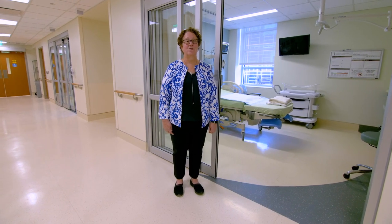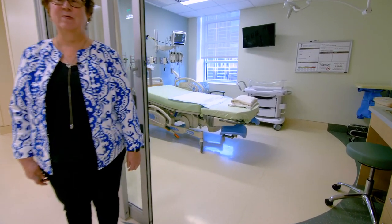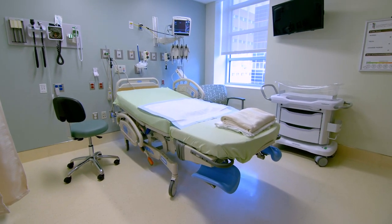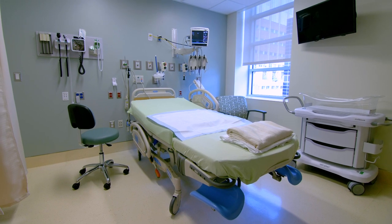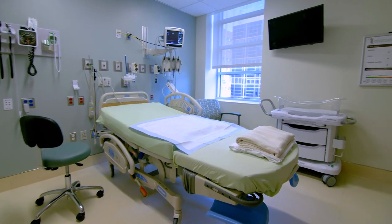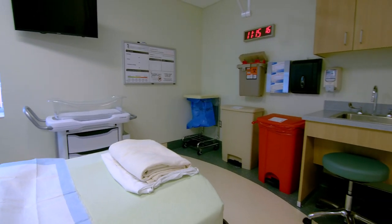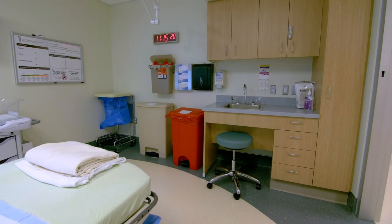If you are scheduled for a c-section, this is our prep and recovery zone. We would prep you in here, do your vital signs, and prepare you for your c-section. Once prepared, you'll go to the OR, then come back to this room for recovery. We promote bonding with the baby — the baby will be here with you, and if you are breastfeeding, we would love for you to breastfeed. You'll be in this room a couple of hours, and then go to the mother-baby unit.